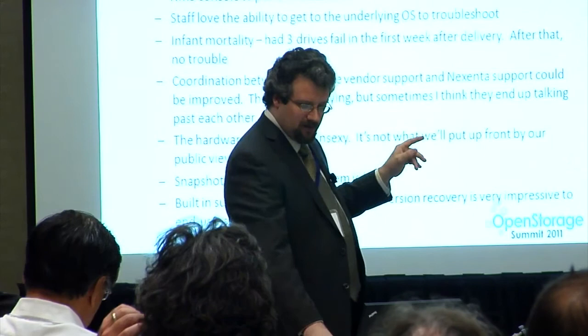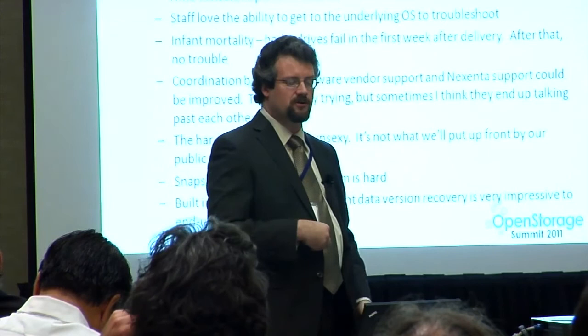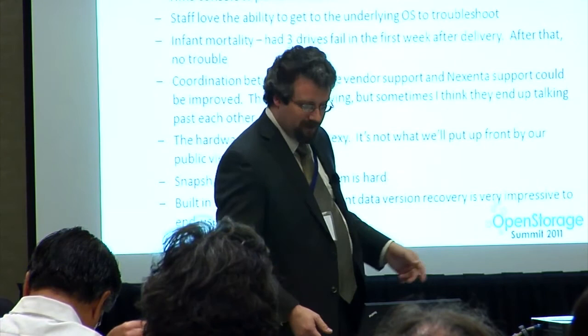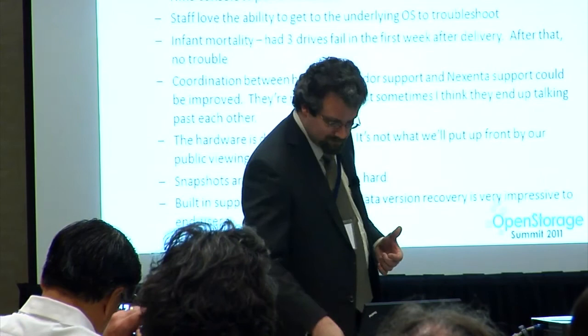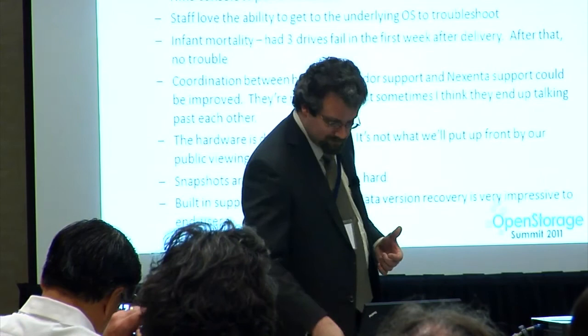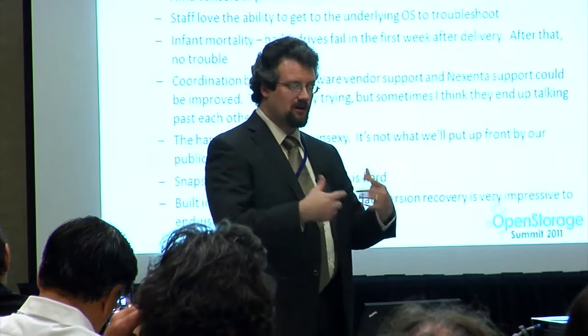Other notable items: the performance of the system just blows us away. We have staff lining up to get their data on the system. Many things aren't well supported in the GUI — support often has to drop us to the NMS console to perform actions. So if you're going to be administering this, get to know the NMS console. Staff do love the ability to get to the underlying OS to troubleshoot — there is a method to actually get to it. We have staff familiar with AIX, Solaris, and Linux who can get down in there and see the logs and run standard utilities. We also had some infant mortality in the equipment — three drives failed in the first week of delivery; that sort of thing happens when shipping them halfway across the country. After that, we haven't had any trouble.